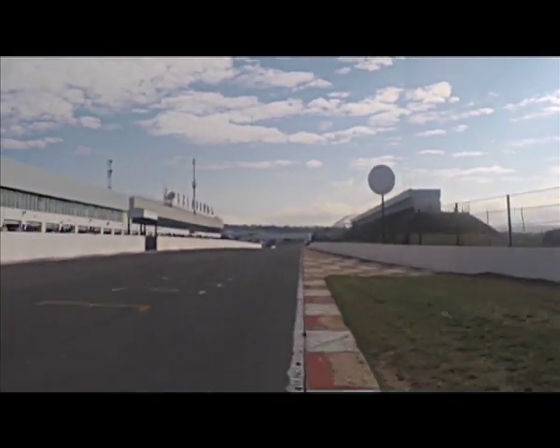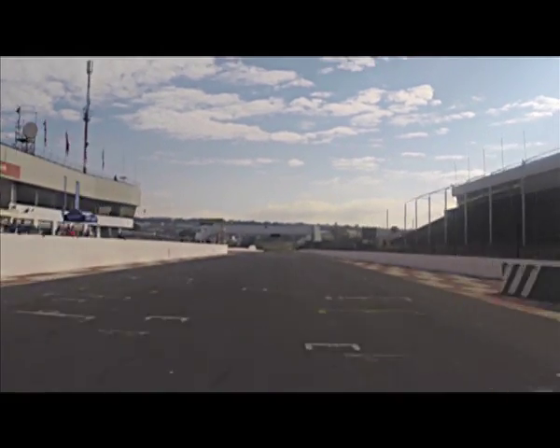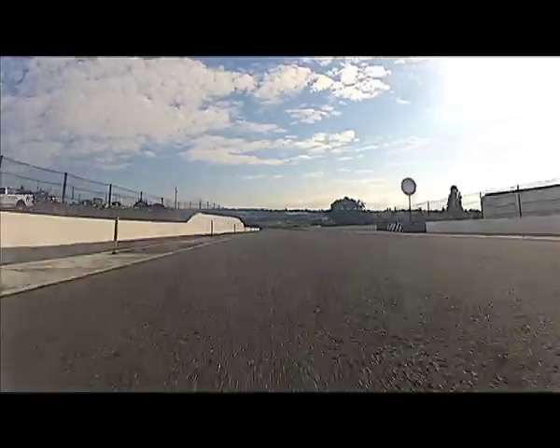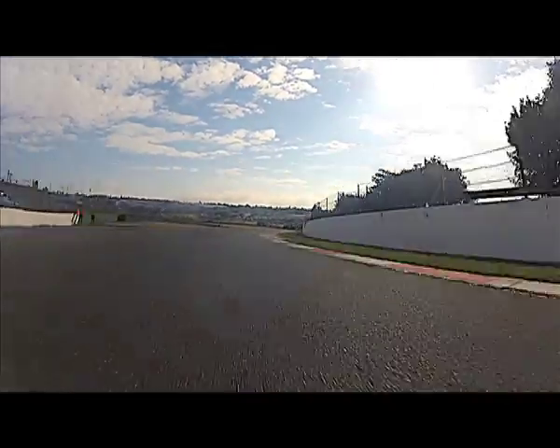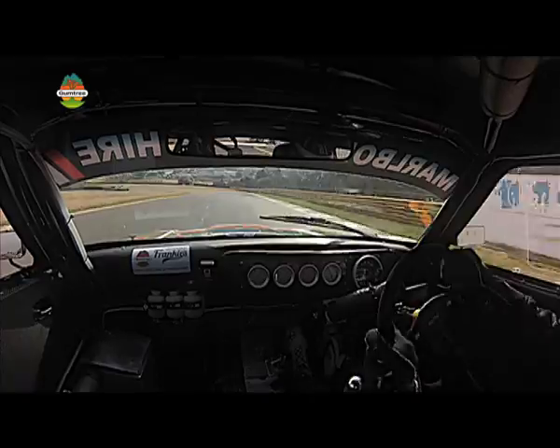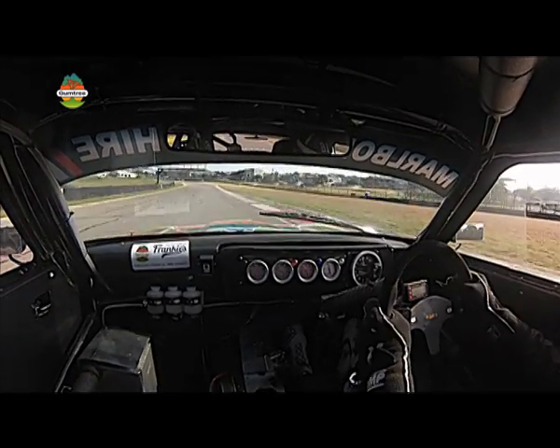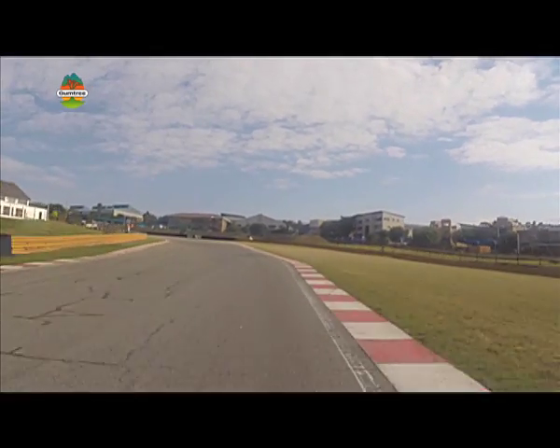Here we are about to start a qualifying lap on the Kyalami Grand Prix circuit. We're just about to cross the line and we're on our way. We're getting down to turn one which is a very fast right hand sweep taken flat. Keep the car to the right hand side of the road. A little push on the brake with the left foot to turn left. Keep the car towards the curb on the outside. We're coming up to the kink, going back to third gear.